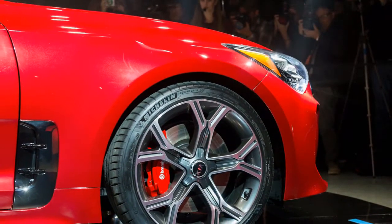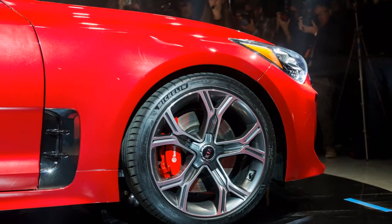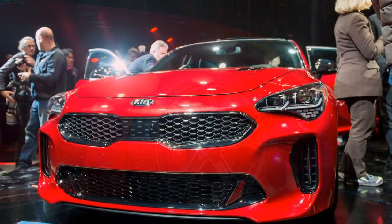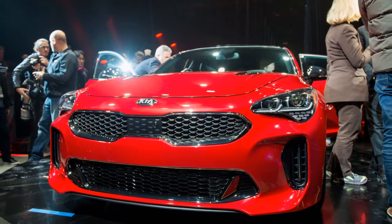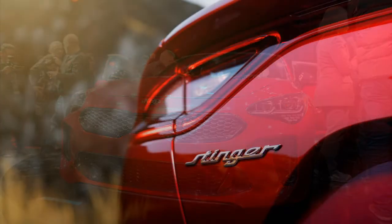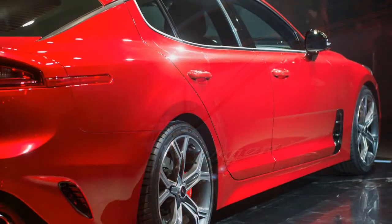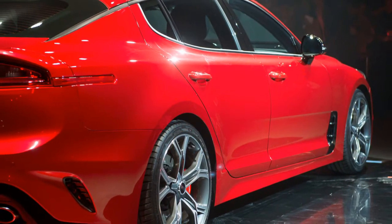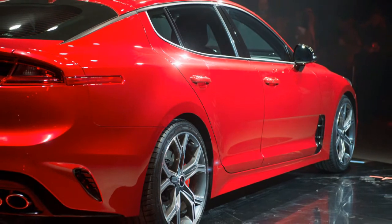Additional standard features include heated front seats, a tilt and telescoping heated leather-wrapped steering wheel, dual-zone automatic climate control, auto-dimming rearview mirror, a 60/40 split folding rear seat, cruise control, the typical power highlights — locks, windows, and mirrors — automatic headlights, steering wheel shift paddles, and 18-inch alloy wheels.